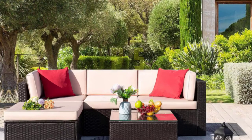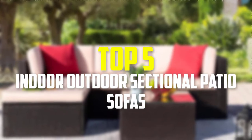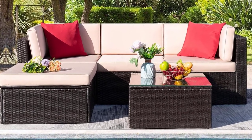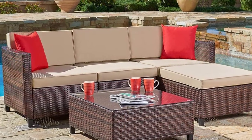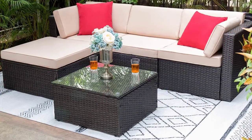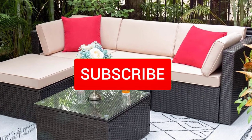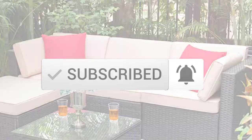Hey guys, in this video we're gonna be checking out the top 5 best indoor-outdoor sectional patio sofas available on the market for their true quality. I made this list based on my personal opinion and hours of research, and have listed them based on popularity, quality, price, durability, user opinions and more. If you want to see more information and the updated price, you can check out the description below. Also make sure to subscribe for more reviews. OK, so let's get started with the video.